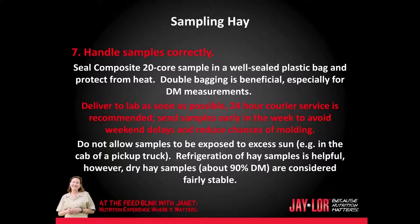Also, you should handle samples correctly. Seal composite 20-core samples in a well-sealed plastic bag and protect from heat — I carry a cooler in my vehicle and put all the samples in there so that they don't get heat damaged on a hot summer's day. Double bagging is beneficial especially for dry matter measurements. Deliver it to the lab as soon as possible; 24-hour courier service is recommended. Send samples early in the week to avoid weekend delays and reduce chances of molding. Do not allow samples to be exposed to excessive sun. Refrigeration of hay samples is helpful; however, dry hay samples at about 90% dry matter are considered fairly stable.